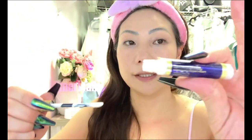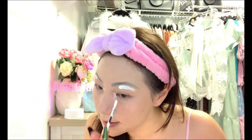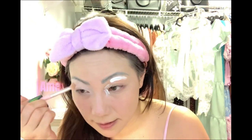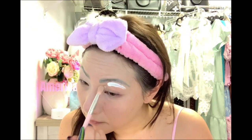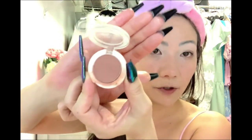I'm gonna use this as a base to brighten my eye. I just love this color. I love this also as a blush, especially for the daytime.